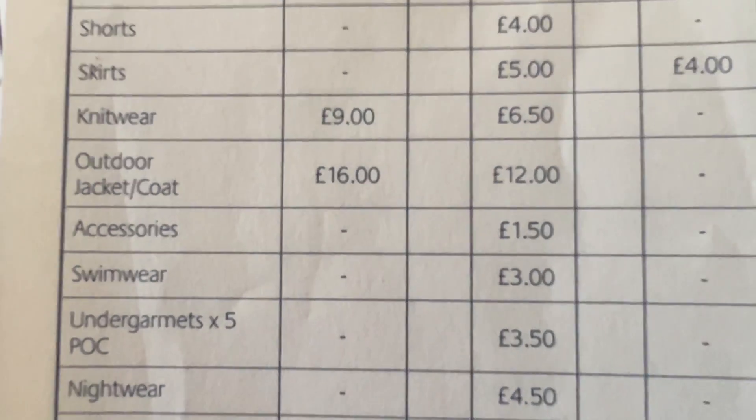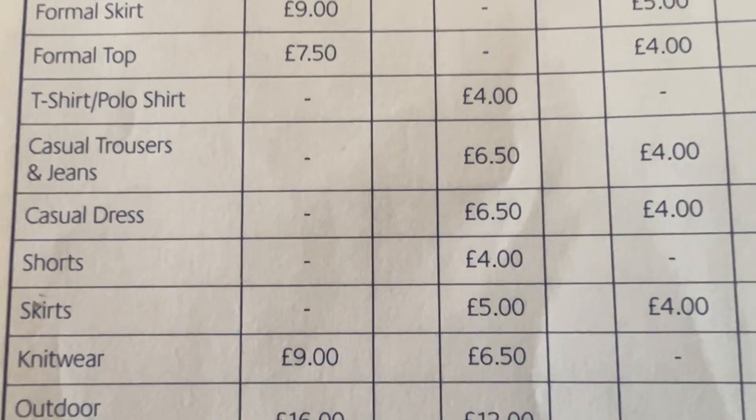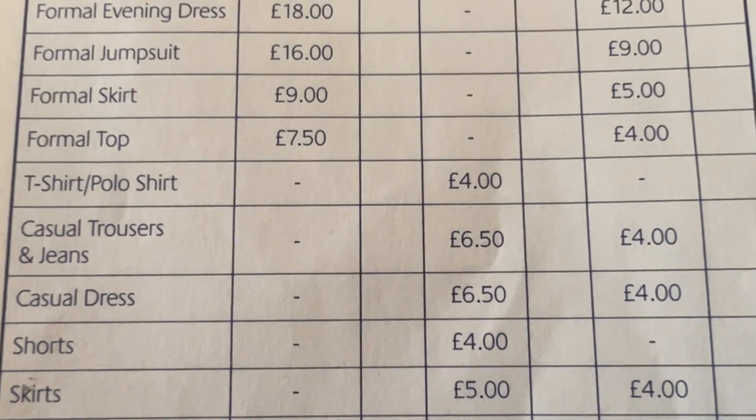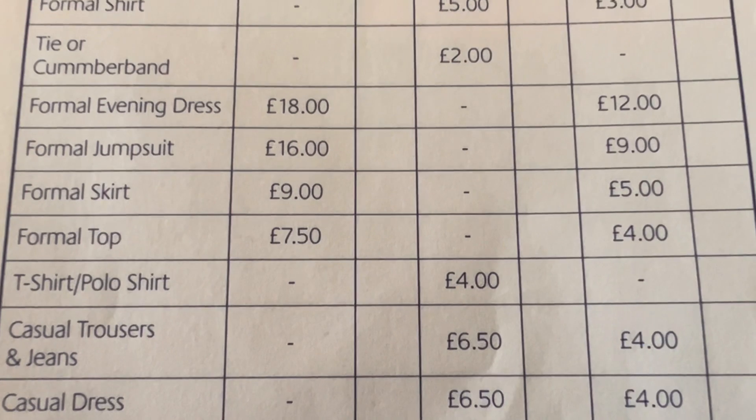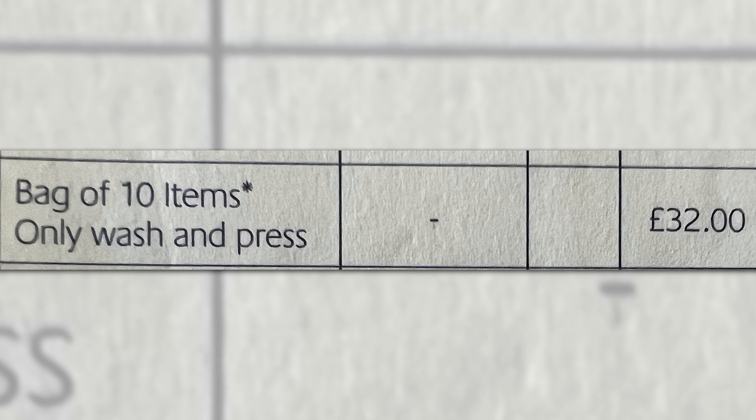If you didn't want to use the laundry on your deck, which is free, you can use the laundry services of the ship. If you want something ironing, as long as you give it to your cabin steward before 10 a.m., you are guaranteed a same-day return. They also do an offer of 10 items to be washed and pressed for £32. All other items are charged individually, as you can see.